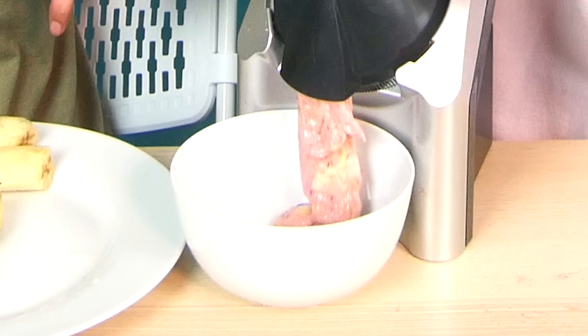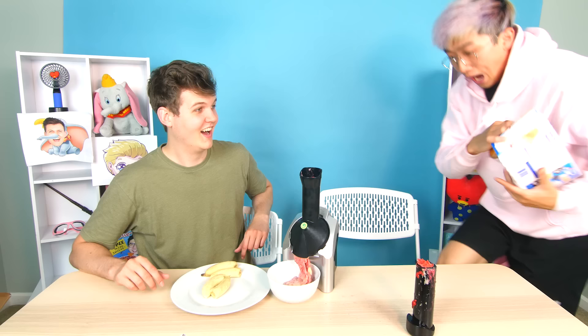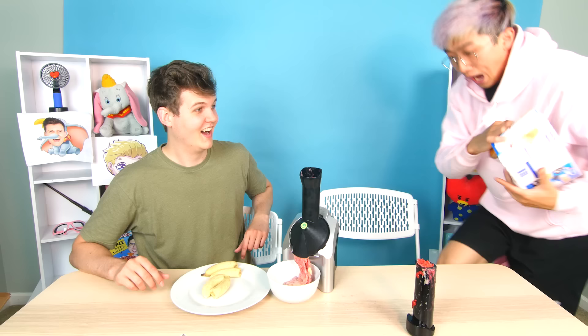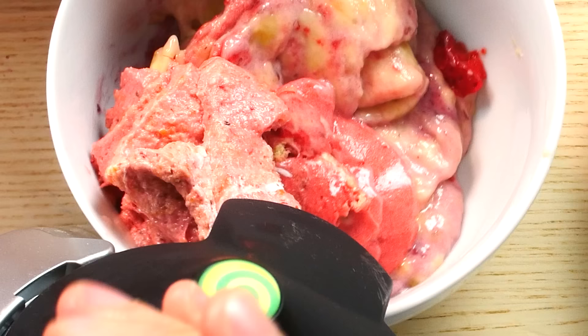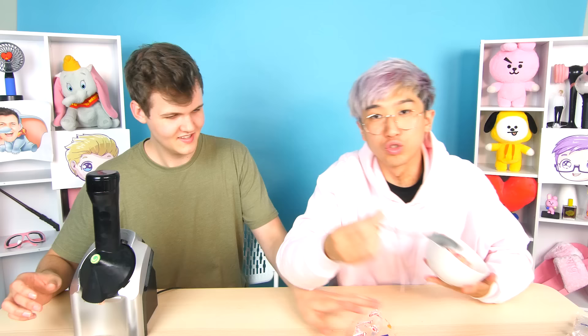Now it's my turn! I'll start with a couple bananas, add some strawberries — you're finally eating something healthy! But for my finishing move, I'm slipping in some Twinkies. Yo Nana's more like Yo Twinkie! That kind of makes it not healthy anymore. The Twinkie goes in — you can see it now!